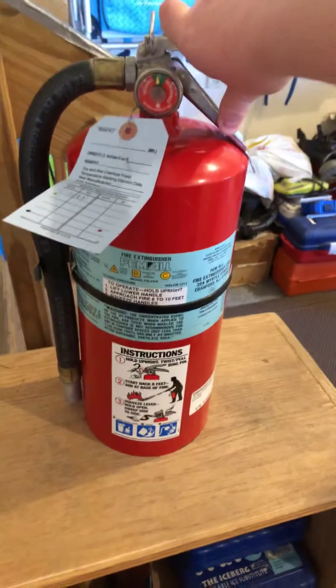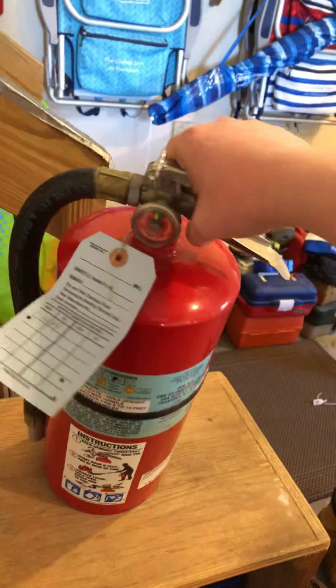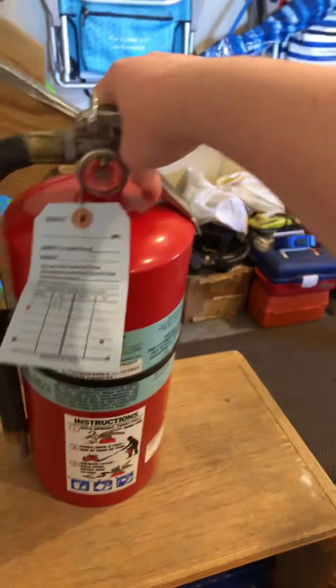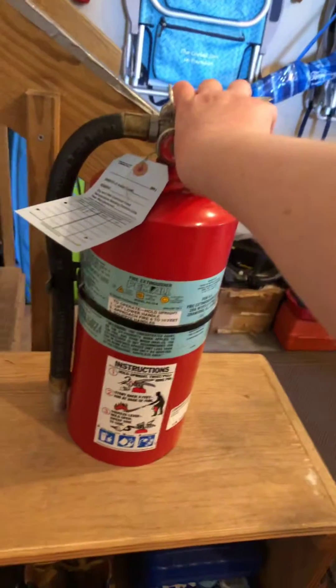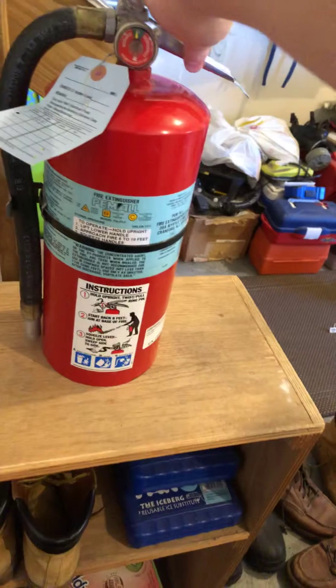How Halon works is when you spray it at a fire, it will deplete the fire of oxygen. It is also clean, so unlike your powder fire extinguishers, it won't make a mess. It's like water when it comes out, but it just vaporizes.